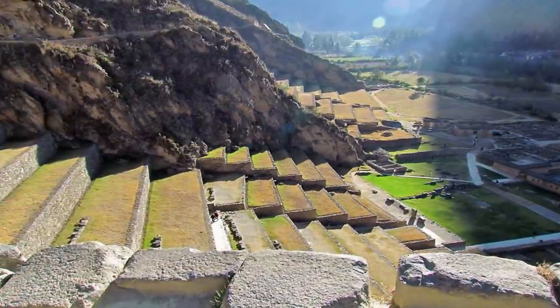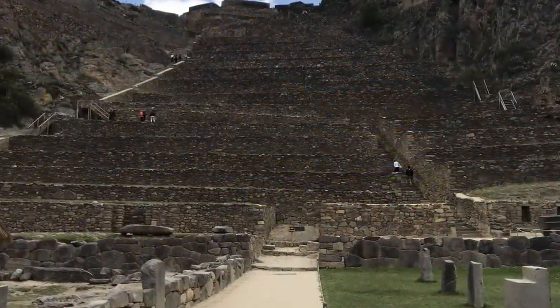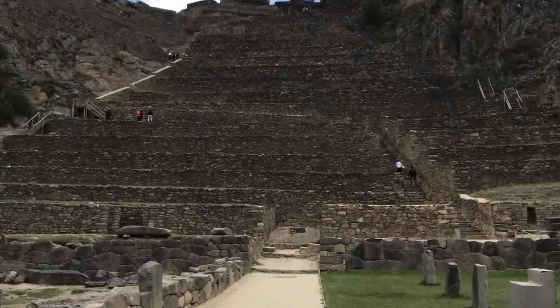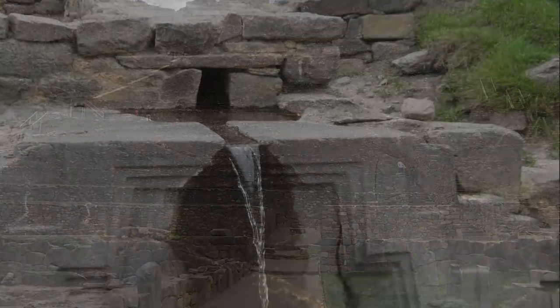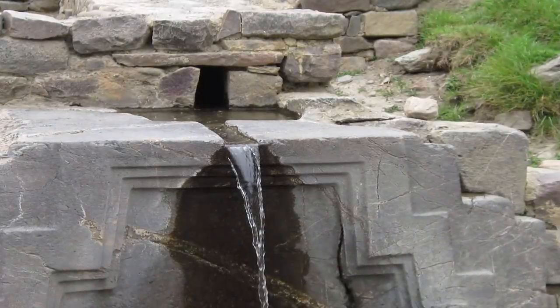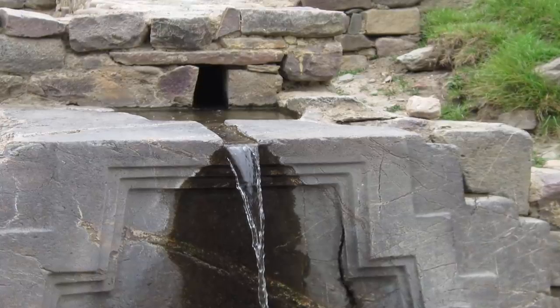Who built the Inkamasana Water Temple? How did they build it? Why is the polygonal masonry — something which ancient Peru is synonymous with — found at many of the world's ancient relics? Who were these ancient people? Where did they go? It is undoubtedly an incredible place, one which we find highly compelling.